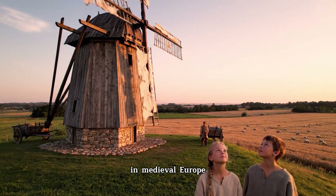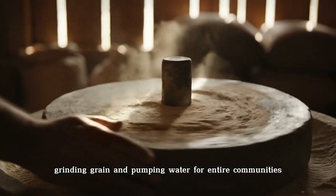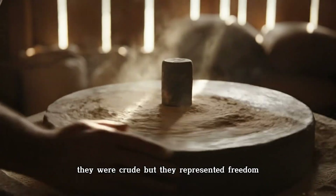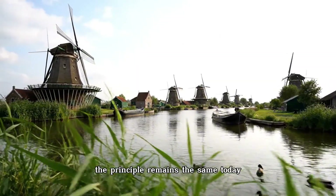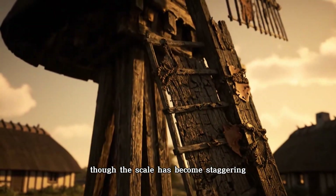In medieval Europe, wooden windmills stood like sentinels over farmlands, grinding grain and pumping water for entire communities. They were crude, but they represented freedom — the power to turn air itself into energy. The principle remains the same today, though the scale has become staggering.